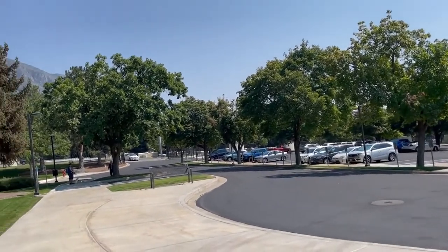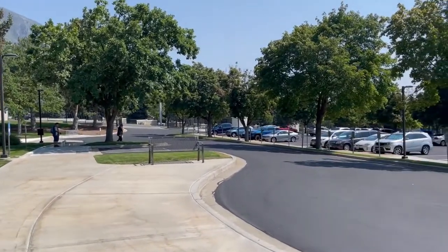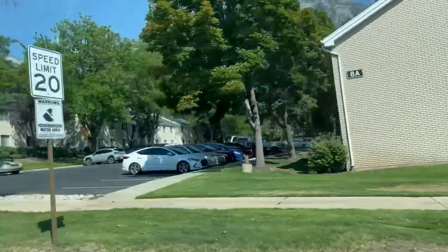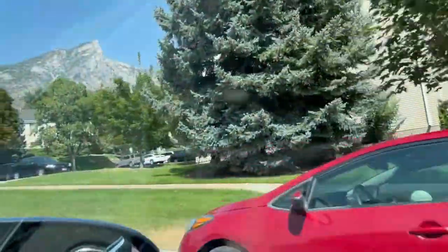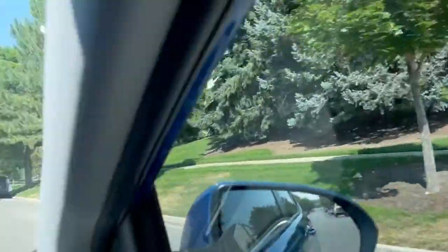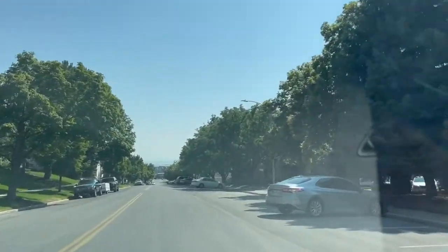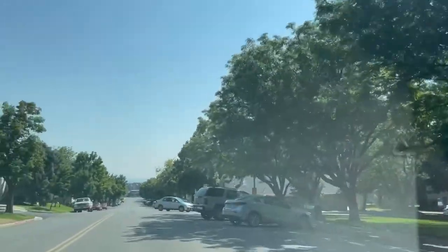You will always feel a sense of calm and peace, even if you are just hanging out on the grounds of the temple. Now guys, we're going to the Missionary Training Center. These are all student housing here — you can see around here are student apartments for students who attend BYU, or Brigham Young University.